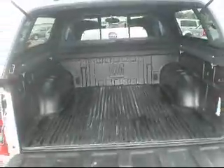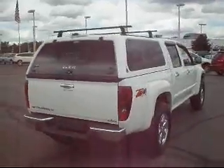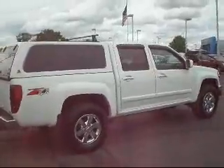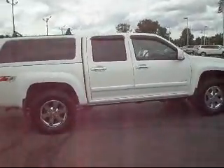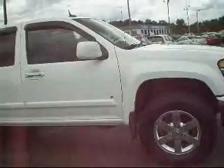Inside the bed here — there's the bed mat, or the bed liner. We'll finish up around the side here. Crew cab, just like you're looking for. White, like you're looking for. Low miles. Look at the rockers here for you too, and the bed corners.